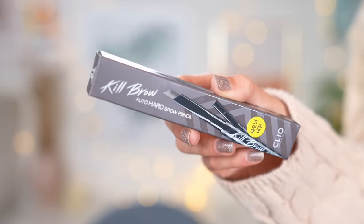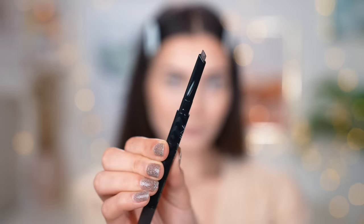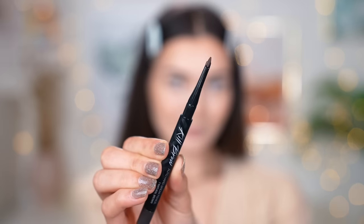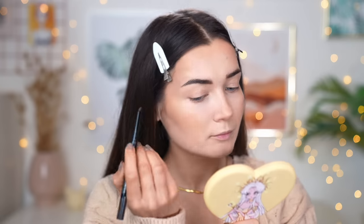The next item is an eyebrow pencil from a brand called Cleo — quite a popular Korean brand that's become really big on TikTok recently. This is called the Kill Brow Auto Hard Brow Pencil. It's really cool-toned which makes my heart happy. It's got a little brush on one end — useful to brush through your brow hairs — and on the other end a super precise wind-up pencil. I absolutely love a twist-up brow pencil because you don't have to faff around sharpening it. This was really really good.